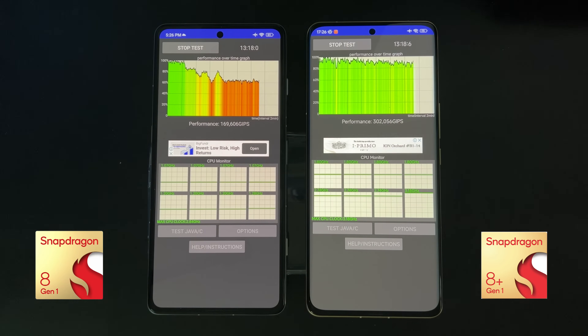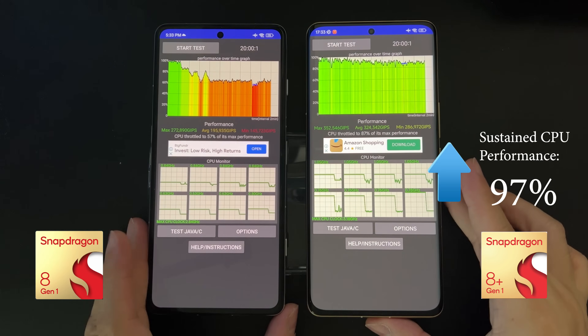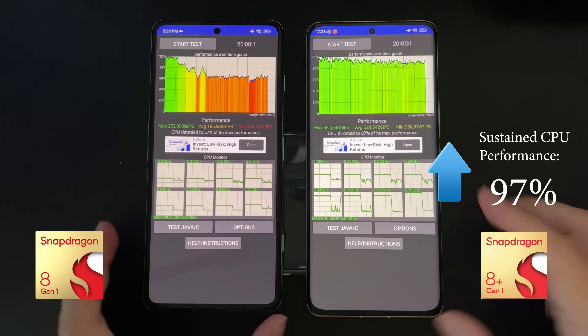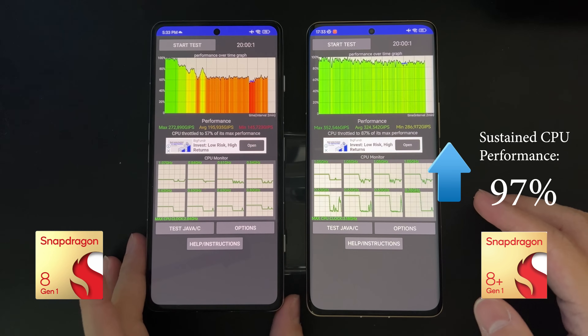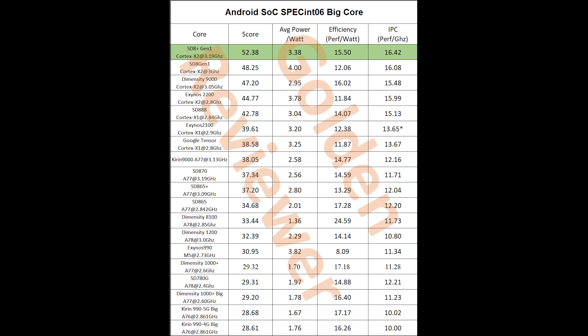At the end of the 20-minute CPU stress test, we see an incredible 97% improvement in sustained CPU performance. The mean score is 145,000 on the left versus 286,000 on the right. I should point out that MIUI on the Poco seems less optimized, but this still gives a good idea of how much more efficient the Snapdragon 8 Plus Gen 1 is compared to the 8 Gen 1.